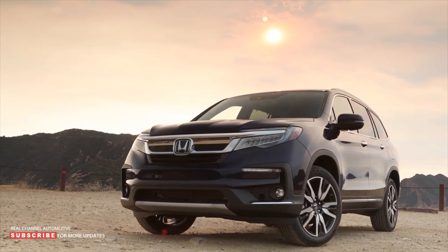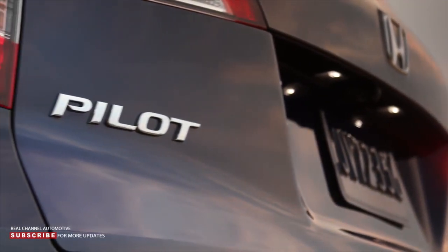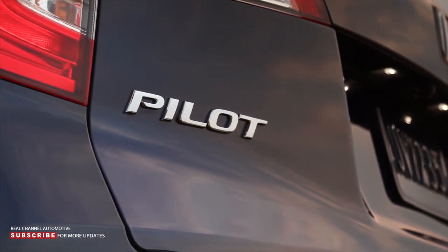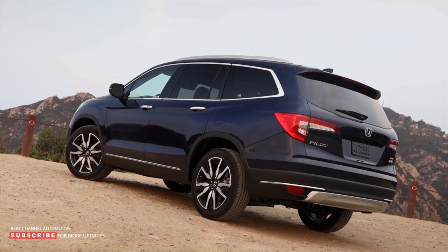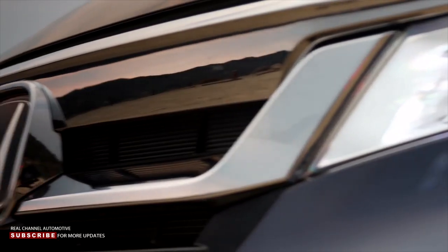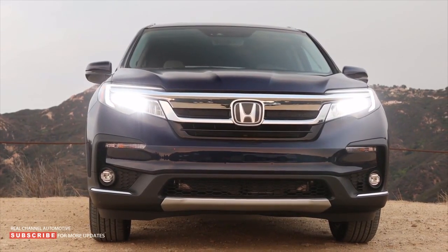The mid-size crossover Honda Pilot was first introduced in 2002. It was built on a common platform with the Odyssey minivan, the Legend sedan, and the first-generation Acura MDX crossover. Today, the third generation of the flagship SUV, which premiered in February 2015 at the Chicago International Auto Show, is on the assembly line.